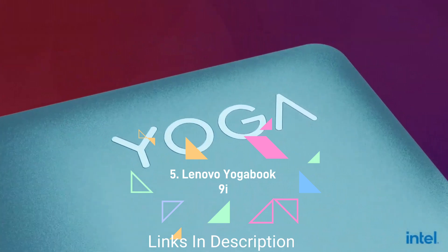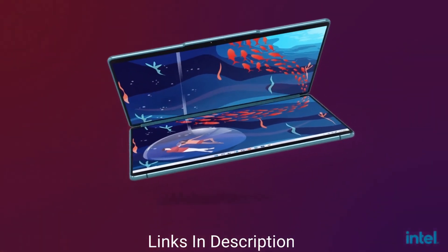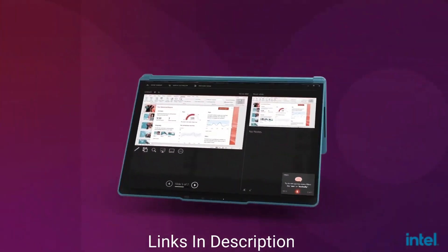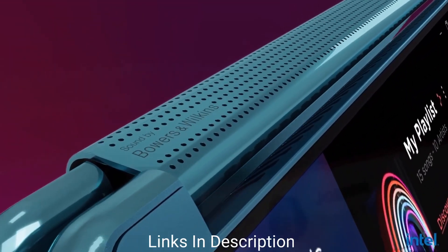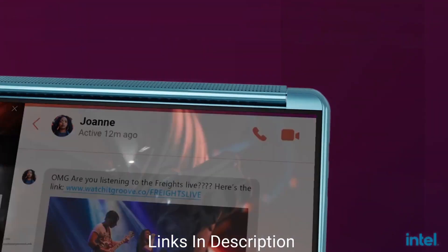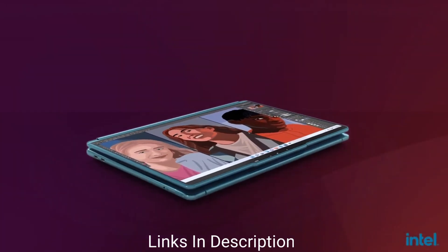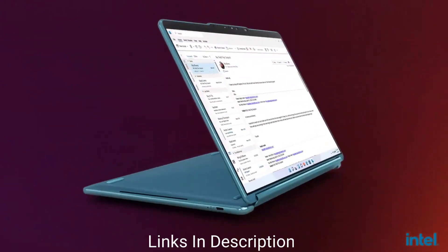The Lenovo Yoga Book 9i debuted at CES 2023 with the novelty of being the first full-size OLED dual screen laptop. Each screen is 13.3 inches with a 16:10 ratio and is powered by Dolby Vision. This laptop is powered by Intel's latest 13th generation Core i7 CPU, coupled with 16 GB of LPDDR5x RAM and 512 GB of SSD storage.